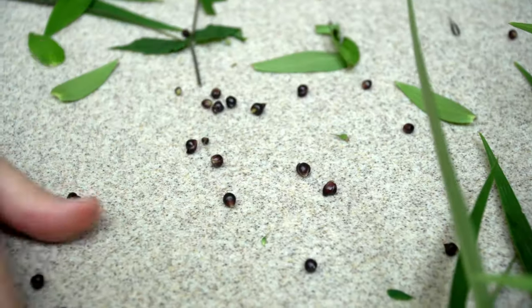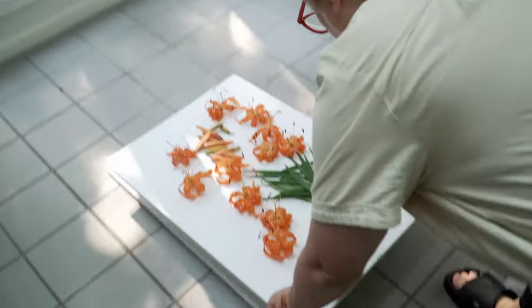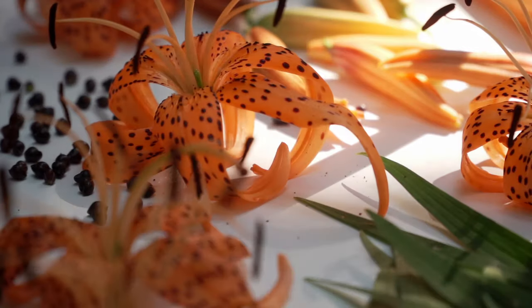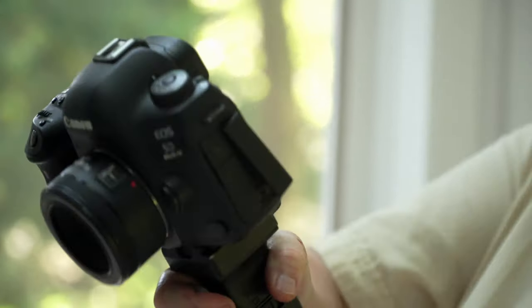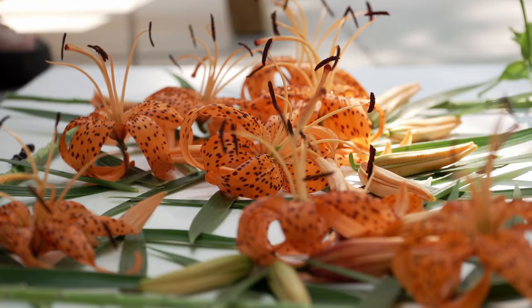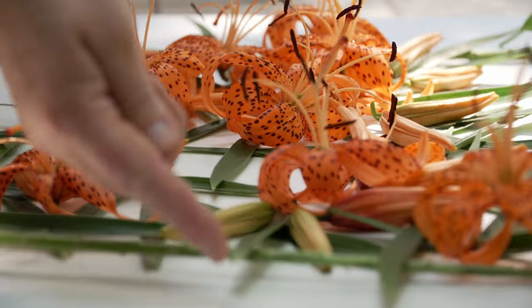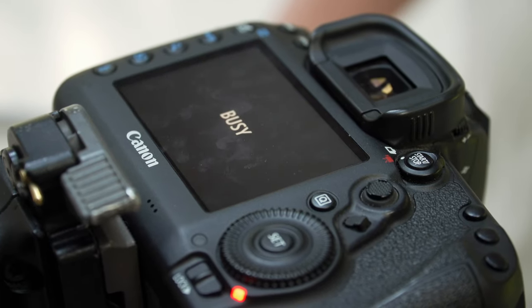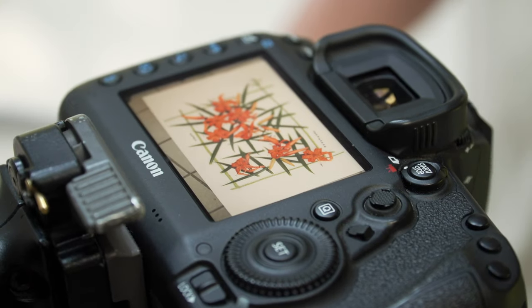If Still had a signature style, it would be this flat lay with a white background and soft natural lighting. I always and only use natural lighting. Her project, called Still Blog, documents the natural world every day of the year. The project started 10 years ago when I had little kids and a two-year-old puggle.